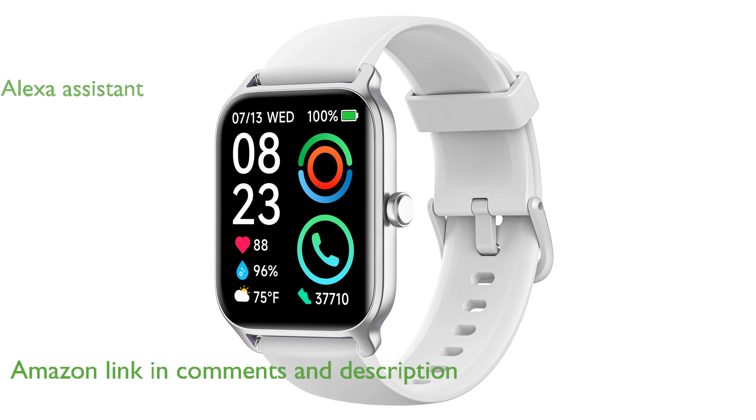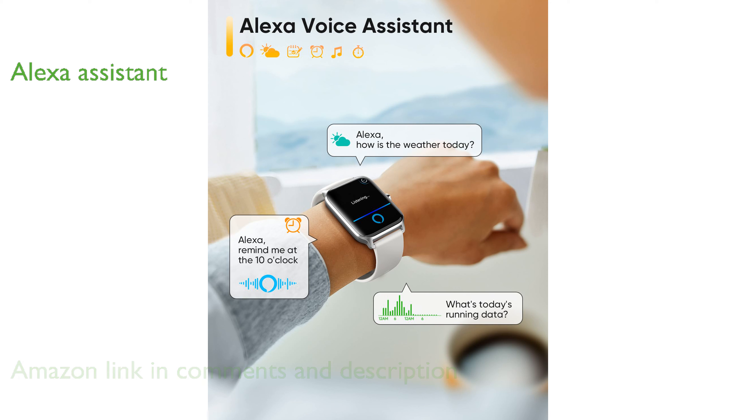With built-in Alexa Assistant, this smartwatch allows you to control third-party smart devices and quickly access information using voice commands.